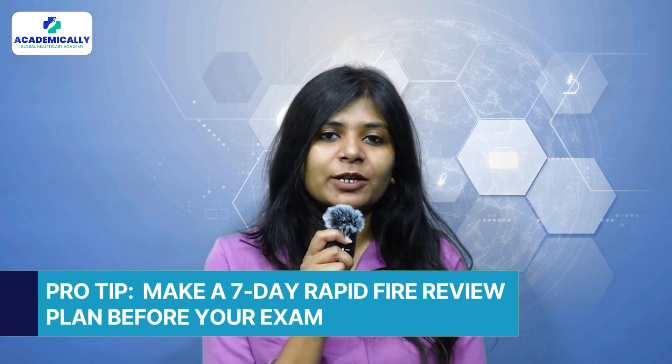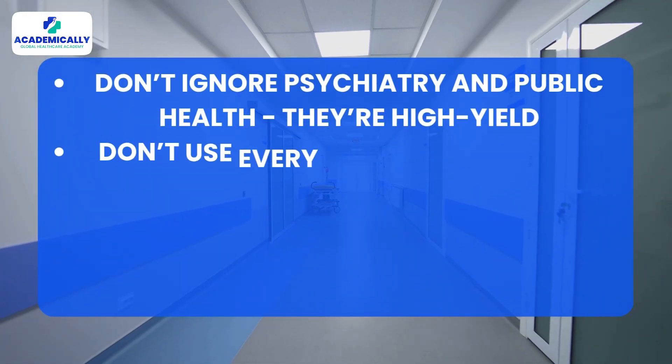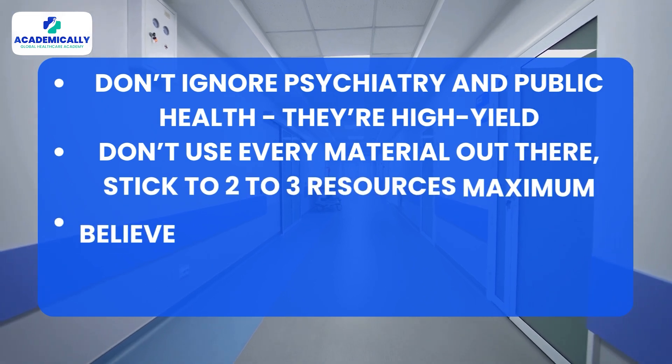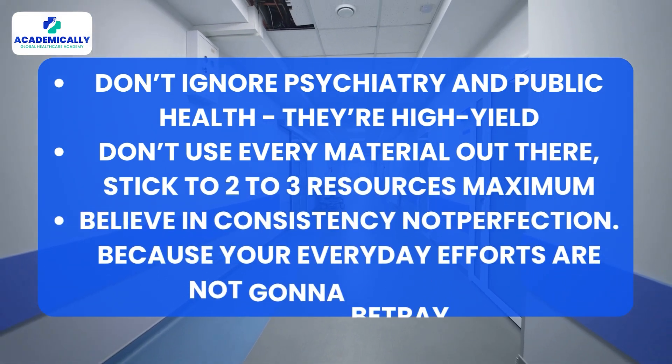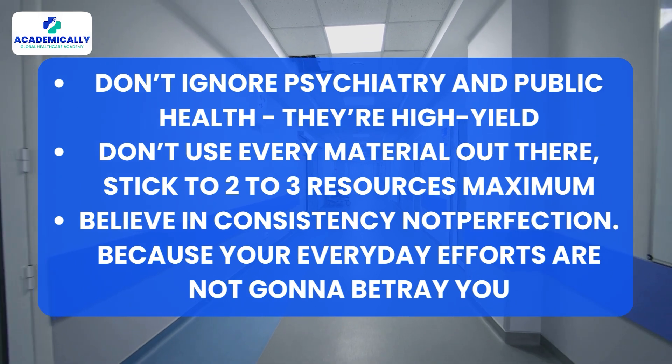As promised, here's the pro tip: make a seven-day rapid fire review plan before your exam. Do not ignore psychiatry and public health — they are high yield. Don't use every material out there; stick to just two to three resources. Believe in consistency, not perfection, because your everyday efforts will never betray you.